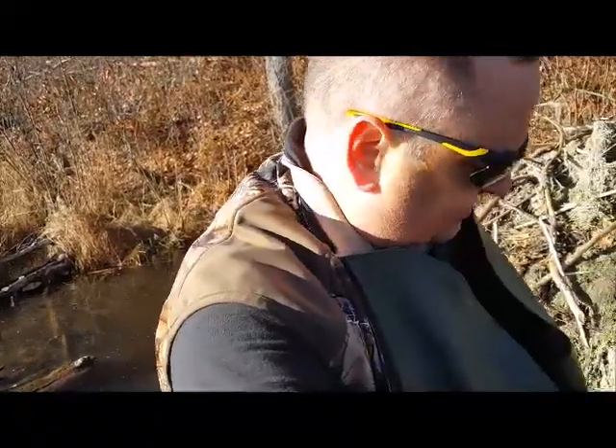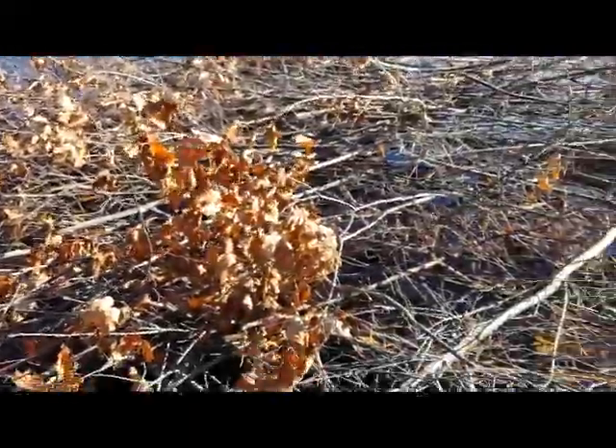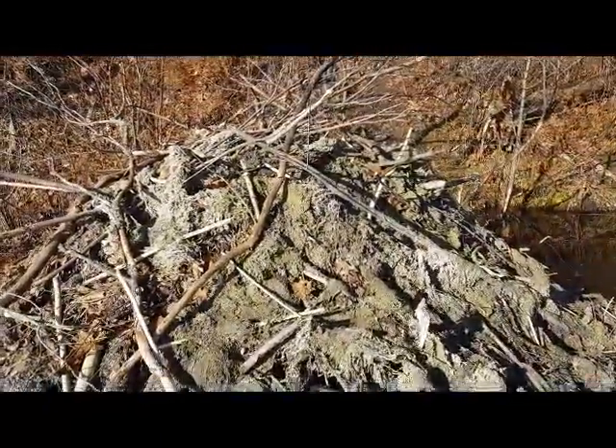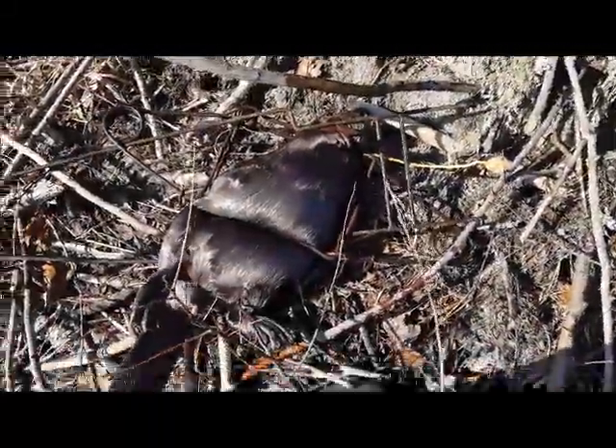Hey gang, it's the Consummate Outdoorsman. Haven't been on YouTube in a while, but this one here is too good not to put out there. We're out here on Standard Lake. I got called by one of the landowners who said the beaver are tearing up all the trees. I want to show you what all they did — this is all their feed pile, and I'm standing on top of their lodge right here.